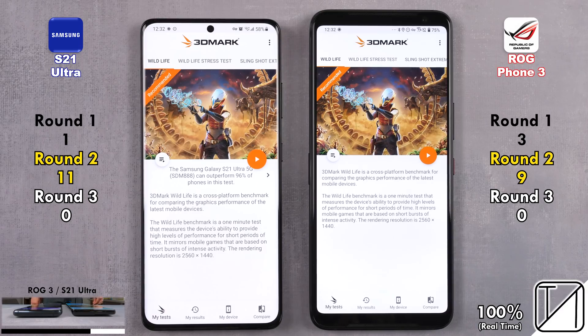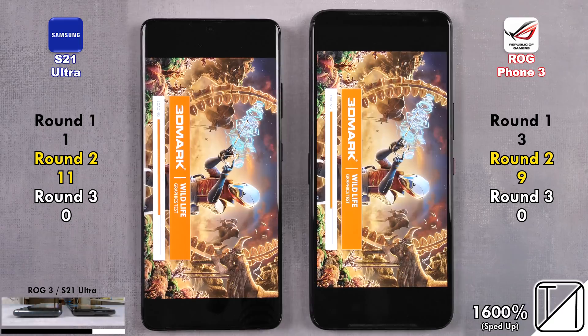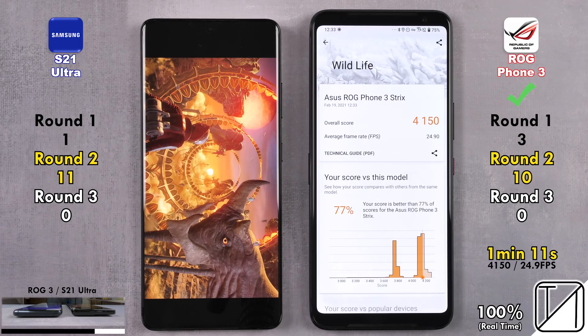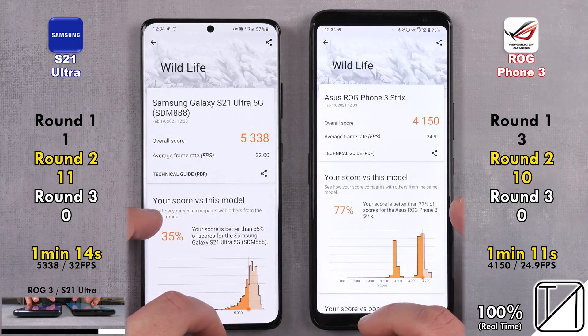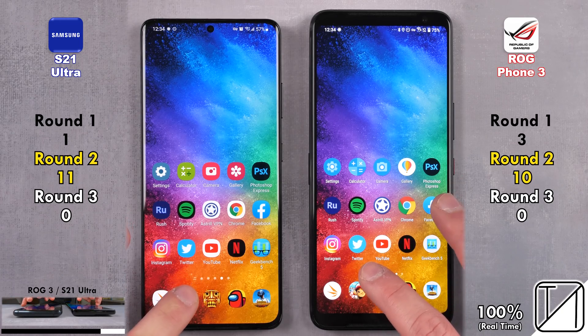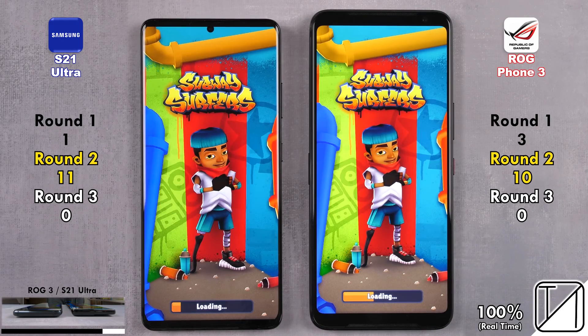Going into 3DMark Wildlife — just the mini version, about a minute — to see which one can get through it faster. This time it is the ROG Phone 3. It didn't have the score quite like the S21 Ultra, but this test is about speed, so the ROG Phone 3 snagged that point — now 10 points as opposed to 11 on the S21 Ultra, just one point difference. It's going to come down to games.